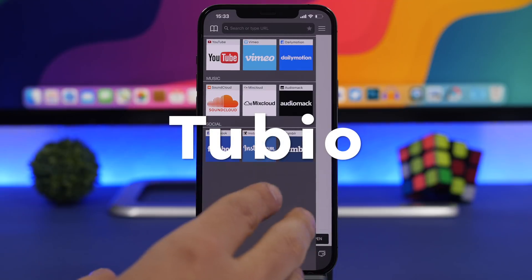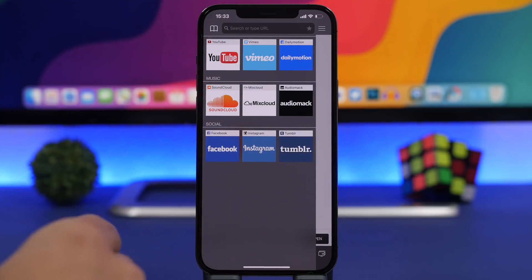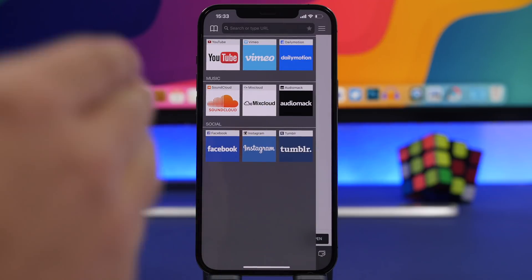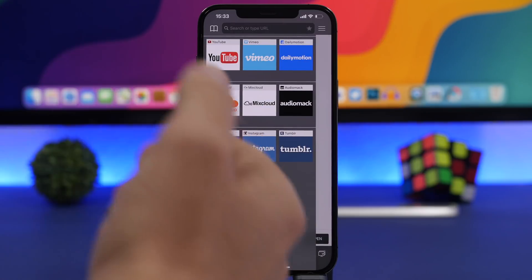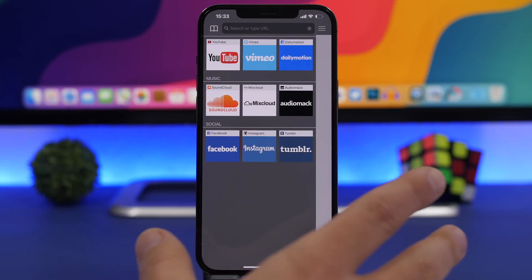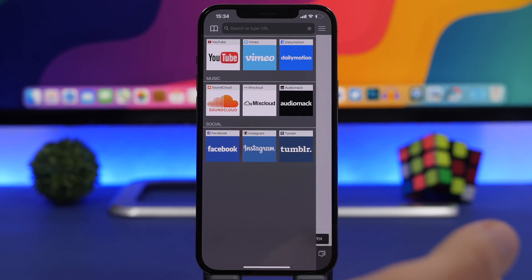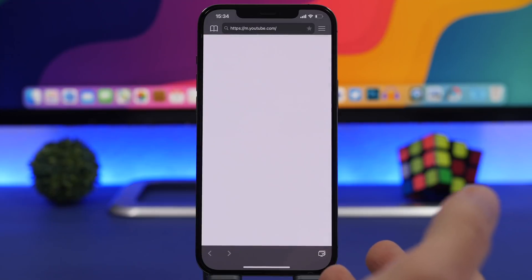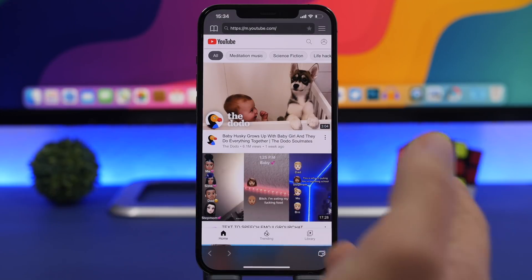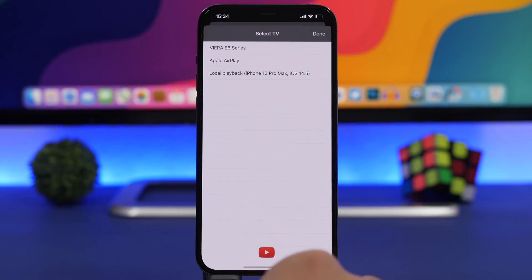The next app is called Tubio — this is an amazing app that I use all the time. It allows you to stream videos from YouTube, Dailymotion, music, or social media directly from your phone to your TV. You don't need an Android TV — all you need is a TV that connects to Wi-Fi. Make sure your iPhone and TV are on the same Wi-Fi network, then search for any video, tap the little button, choose your TV name, and it will start streaming directly to your TV.